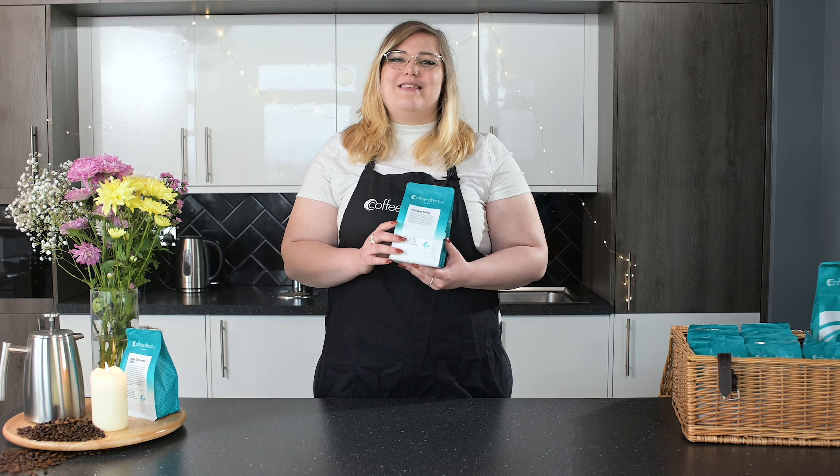Hi, welcome to the Coffee Direct Kitchen. Our Zimbabwe coffee is a medium-bodied and very aromatic coffee, sourced from Zimbabwe's eastern highlands.